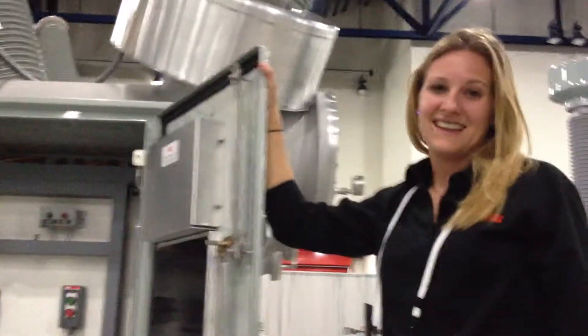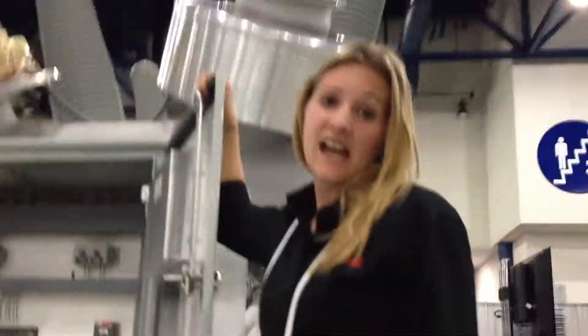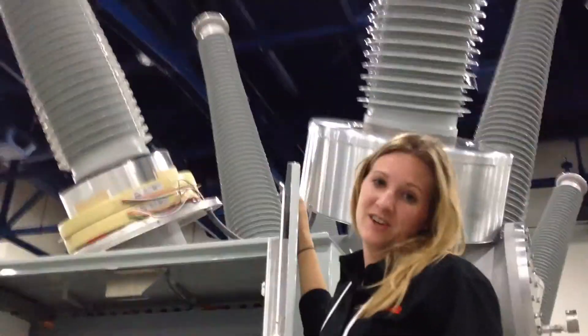What would we use something like this for? This would be used to prevent faults on the line. It would also be used to switch in and out of capacitor banks.